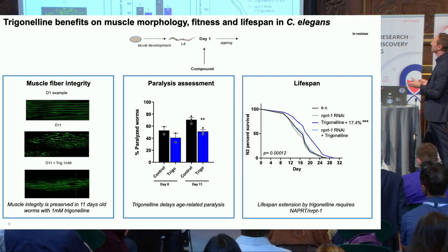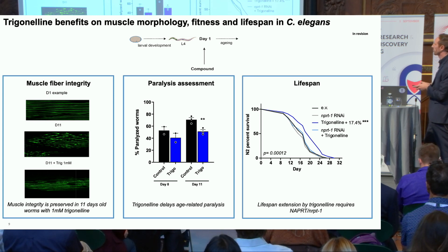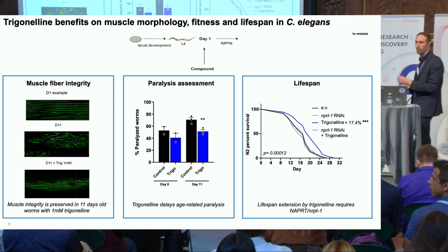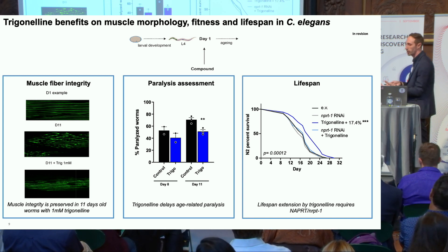Next we wanted to test the benefits on muscle aging of trigonelline. We started again with C. elegans, treating the worms from day one of adulthood to bypass any potential effect on development. Trigonelline was able to ameliorate the muscle aging phenotype, mirrored by an improvement in worm mobility with less paralysis over time. Very importantly, trigonelline was also able to extend lifespan, doing so by relying on expression of NPRT-1, which is the worm ortholog for NAPRT in mammals — indicating evolutionary conservation of trigonelline utilization for muscle benefits requiring the Preiss-Handler pathway.